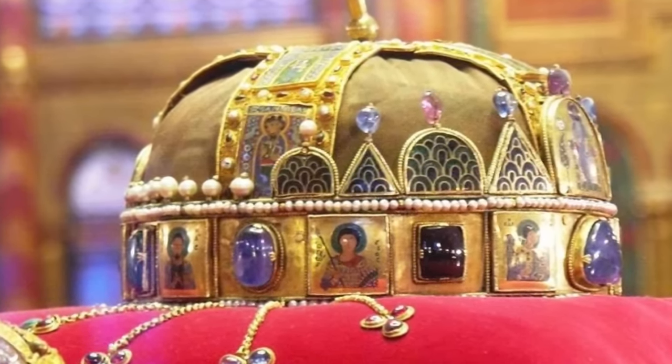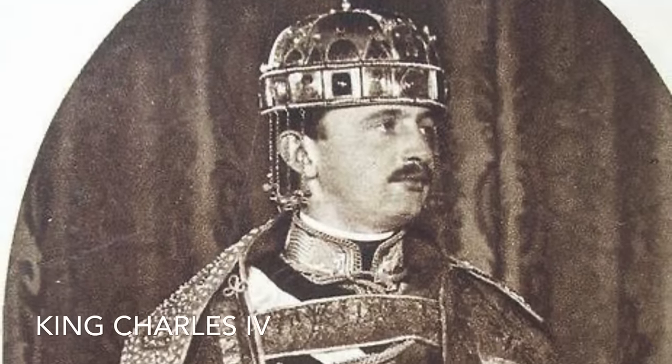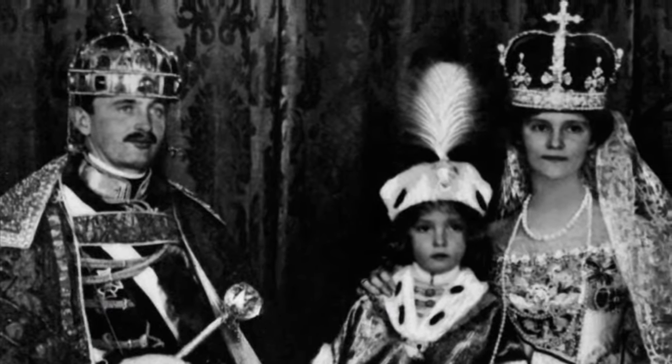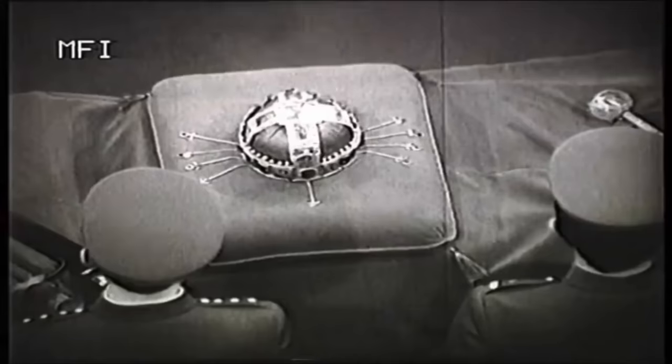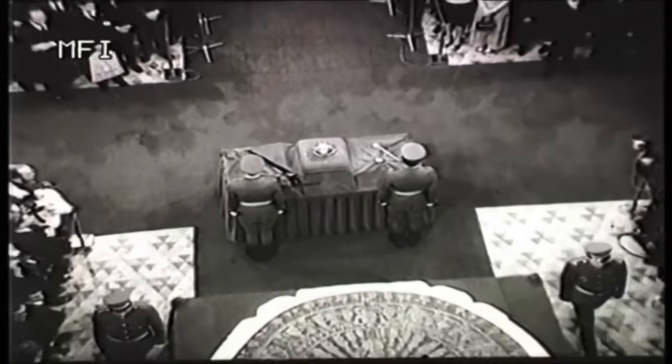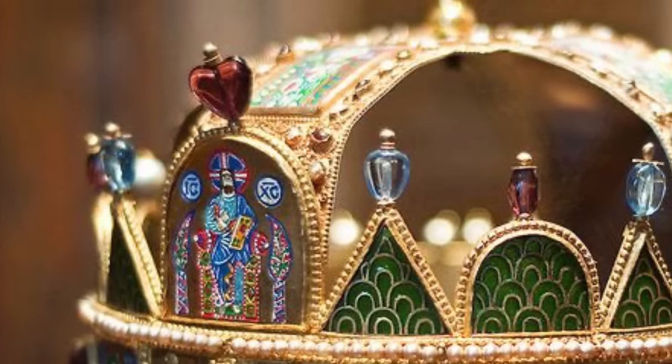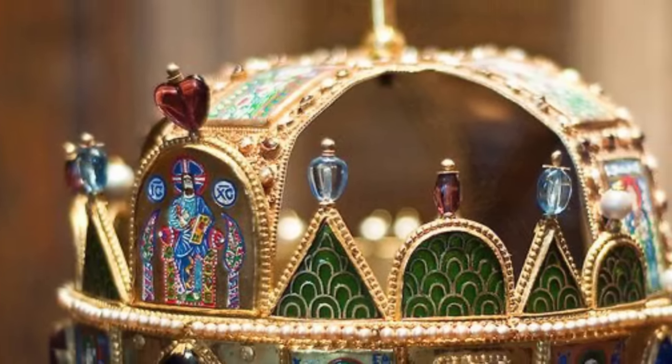As written by crown guard Peter, the Holy Crown is for the Hungarians what the lost ark is for the Jewish people. The last king to be coronated by the crown was King Charles IV, on December 30th, 1916. During the Second World War, the crown was kept in the United States of America, and on January 6, 1978, it was returned to the Hungarian people and placed in the National Museum of Hungary. Currently, the crown rests in the Parliament House of Hungary, where it symbolizes the country from ancient times to the present.